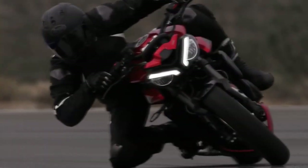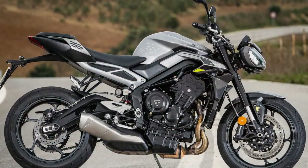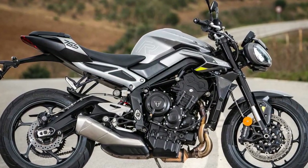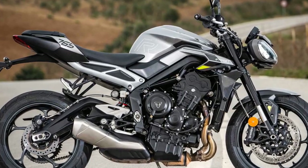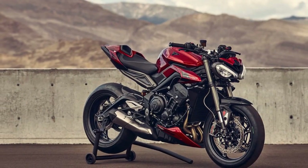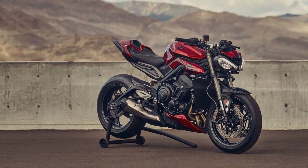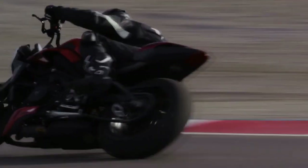Pros of the Triumph Street Triple RS: First, powerful engine — the 765cc inline three-cylinder engine produces a thrilling 121 horsepower, providing ample power for both city commuting and spirited rides on open roads. Second, excellent handling — the Street Triple RS features a lightweight frame and high-quality suspension components that offer exceptional handling and agility, making it a joy to ride in various conditions.